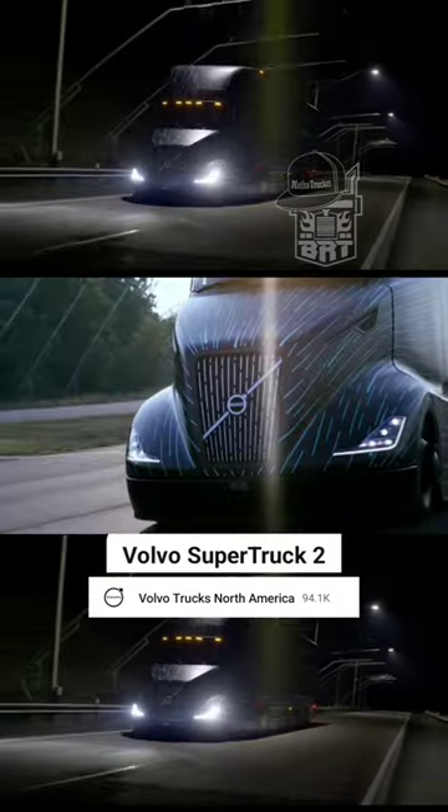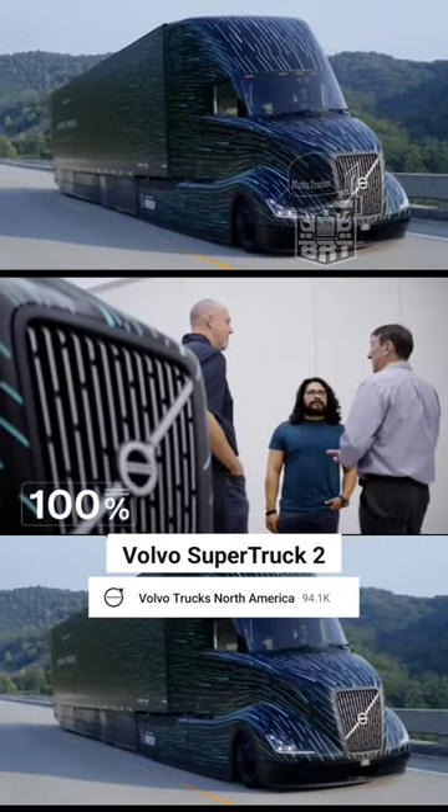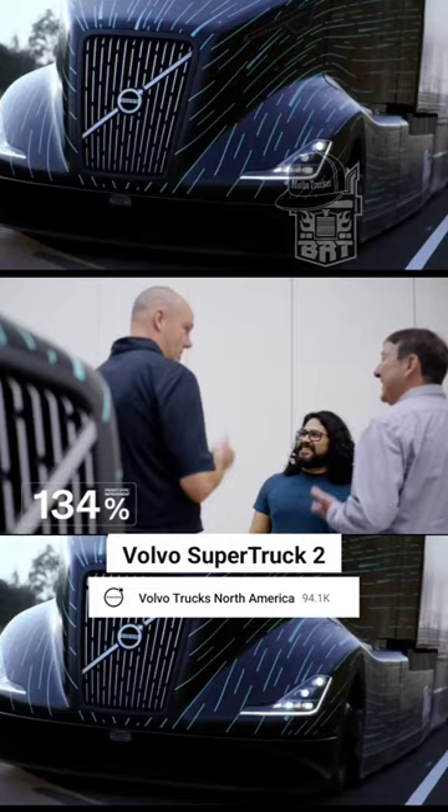River Energy issued us a challenge for improving our freight efficiency by 100%. We set our own internal target of 120%. And at the end of it all, we were actually able to achieve a 134% improvement in freight efficiency.